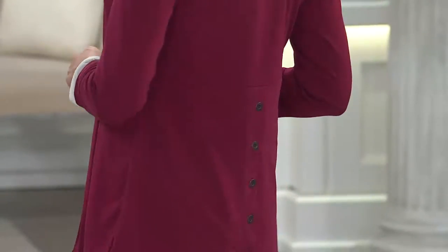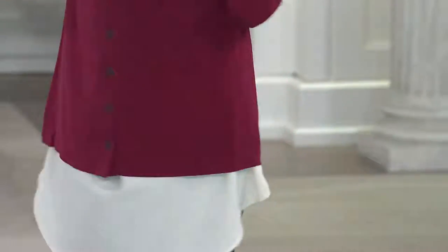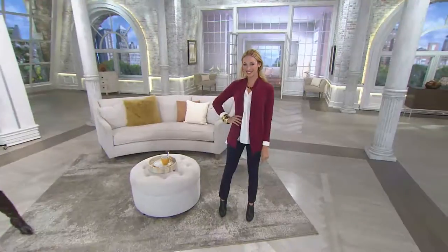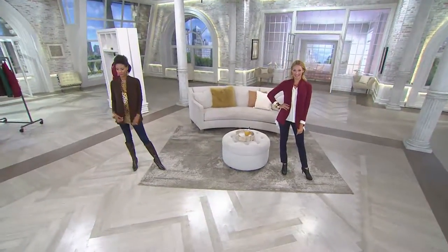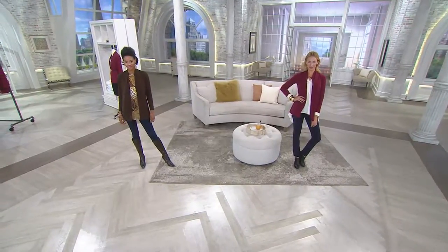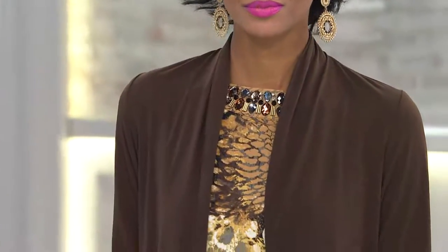Coming up, we're going to be invited to the Thanksgivings, the Halloween parties, the Christmases — all of these events. You don't want to go and buy a gazillion different pieces. You get this in one or two colors, you're set. You live in it. And how this washes up and wears well — that's the beauty.